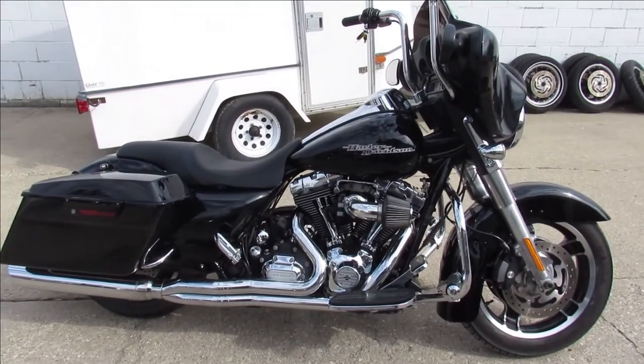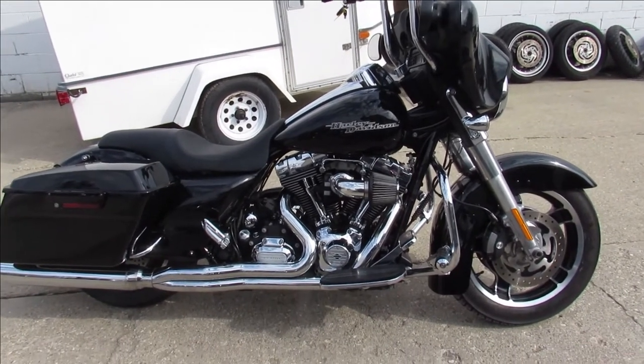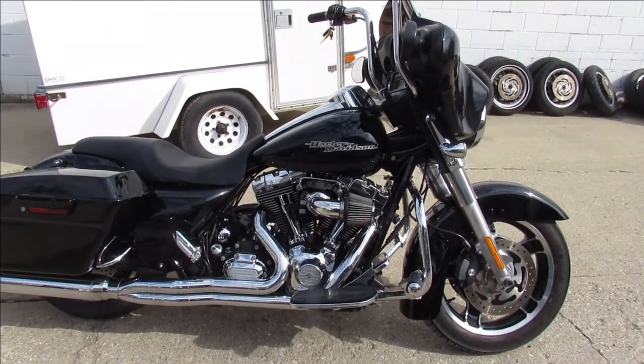We got a ton of Street Glides, a ton of Ultras, Fat Boys, Sportsters. Anybody looking for a Harley, we got them. It's ApprovalPowerSports.com.